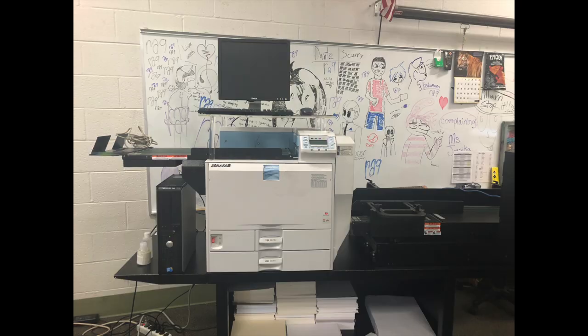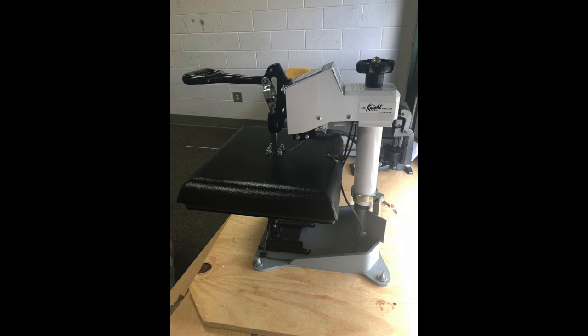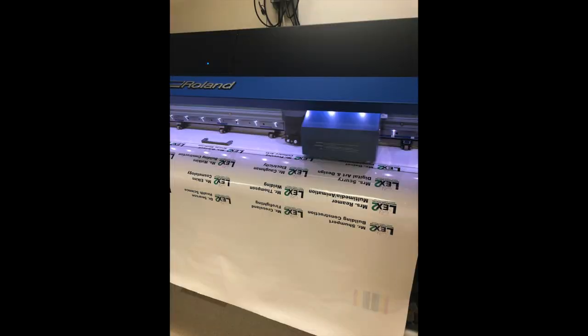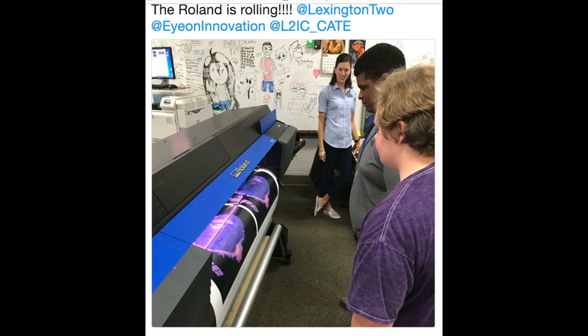Students in this program are so fortunate to have the advanced equipment and such a skilled instructor. The new lab features a suite-style room to include a computer lab with iMacs running all the Adobe Cloud software, specialized printers, and a separate print lab for screen printing.